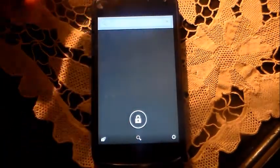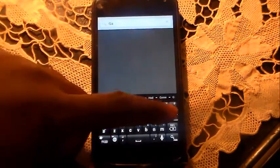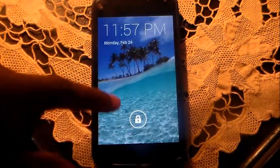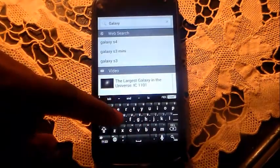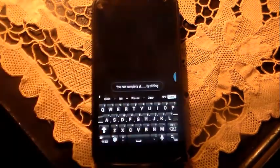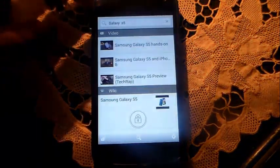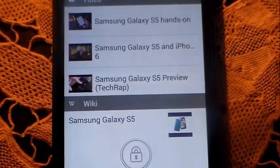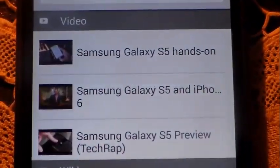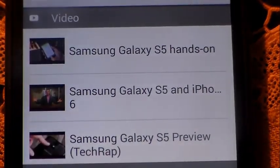If you swipe to the left you have a universal search. Let's type in 'Galaxy S5' and hit search — see what happens. At the top you can see it does bring up some search results, and as you can see those are internet-based video results. So it does bring up internet-based video search results right there, which is pretty cool.